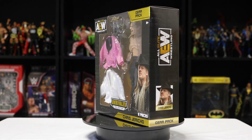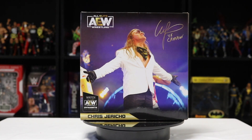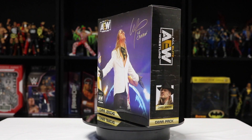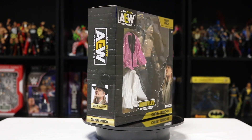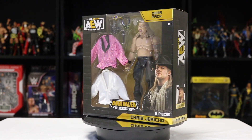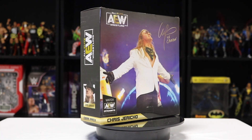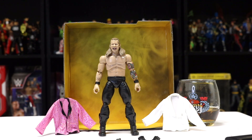The noticeable thing about this gear pack is there's no number on the side, probably because it's not an official figure in the Unrivaled series. This is a reused figure from AEW Unrivaled Series 6 — they pretty much just repackaged it, put it in this gear pack, included two jackets, and threw in some other accessories. The only thing brand new to the line is those two jackets.